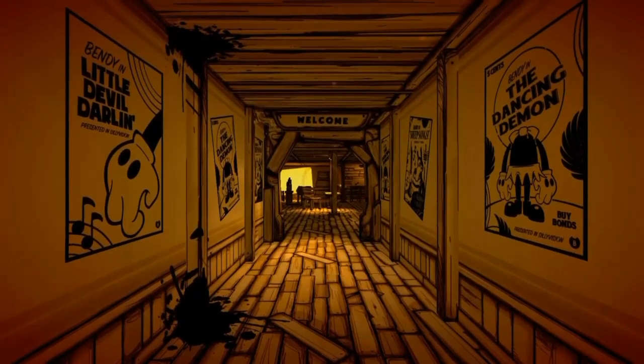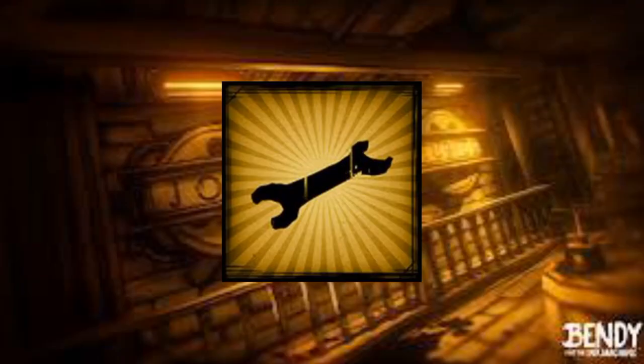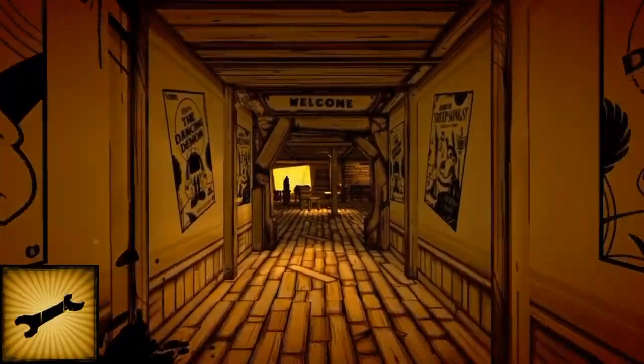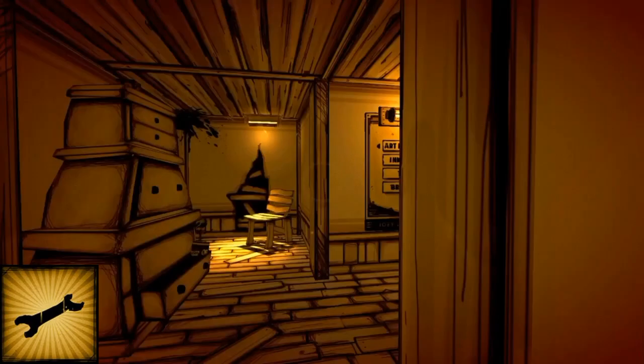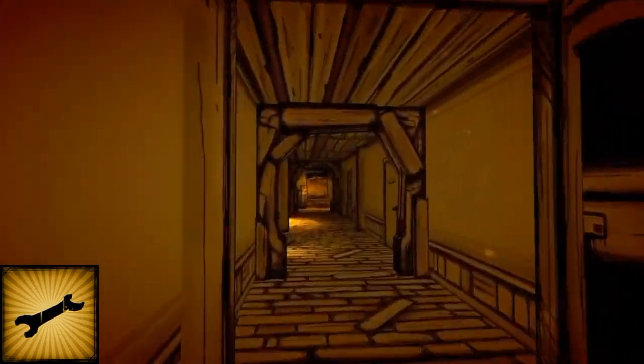Hello everybody, welcome back to another one. Today I'm going to be showing you how to get the first achievement, which is really easy by the way, called 'Picking Up the Pieces.' This is a meme one, so let's go right on to this. First we've kind of gotta start up the ink machine itself.